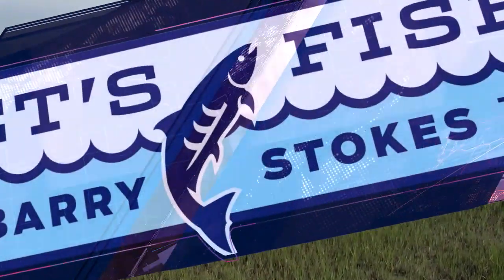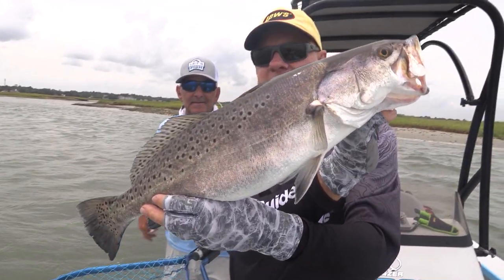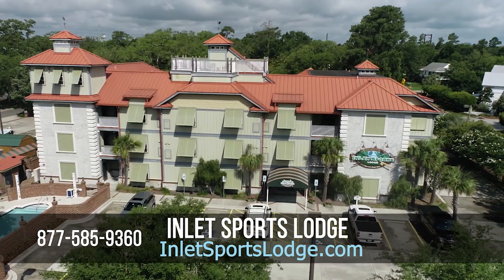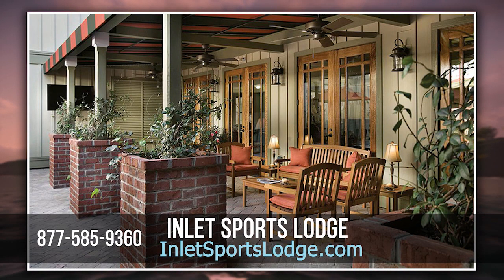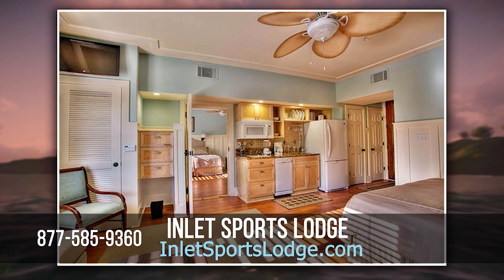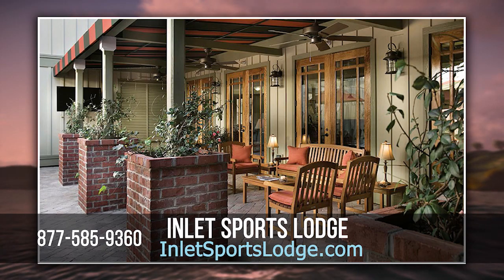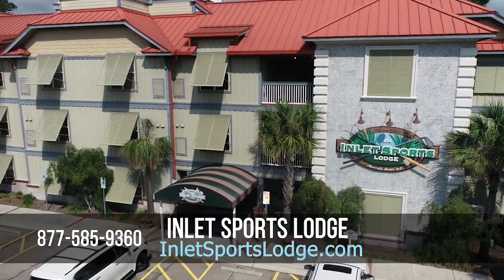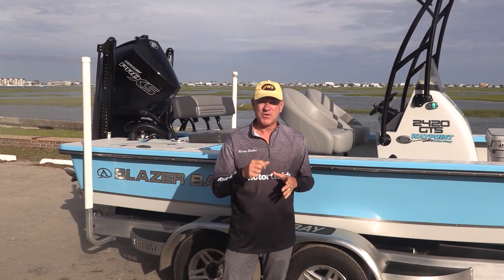If you would like to come here to Murrells Inlet, South Carolina and experience some of the incredible fishing here — the big trout like we caught, or the flounder, or go offshore for those species — you need to experience the Inlet Sports Lodge. It's where we stay when we come here. First of all, the location is fantastic — it's right near the Marsh Walk, all the great restaurants, everything within walking distance right on Business 17 on the main drag. But even more important than that, it is so comfortable and well-appointed. The lobby is fantastic, there's great food right next door. It is a wonderful place with great people to work with. Check it out — book yourself a room and come experience the great fishing here at Murrells Inlet, South Carolina. I'm Barry Stokes. Until next week, be safe, have fun — let's fish, everybody. Bye-bye, y'all.